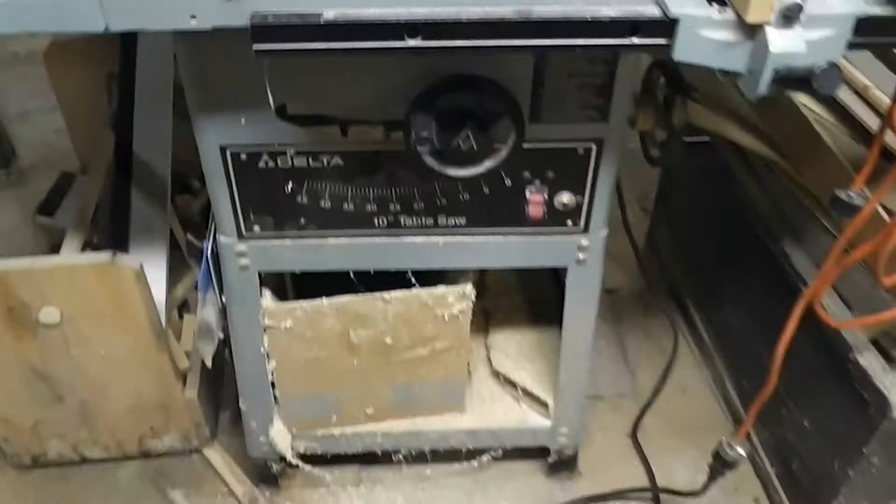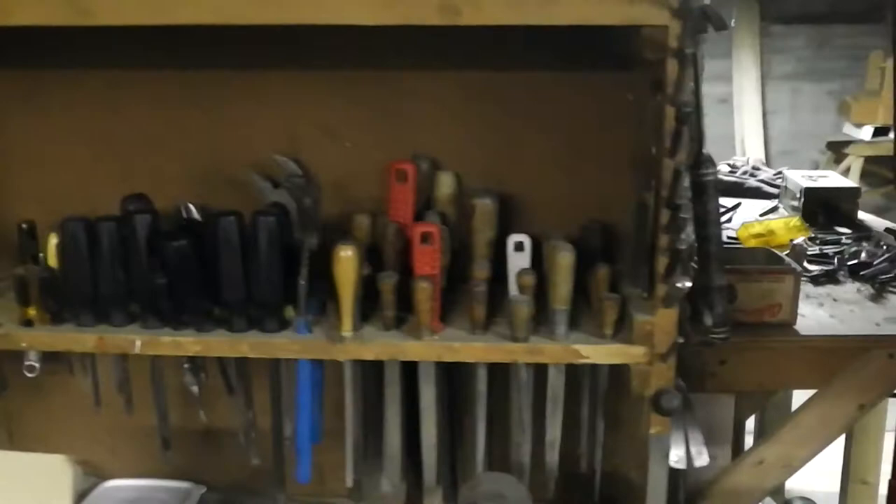We have a Delta 10-inch table saw, a nice Craftsman two-part toolbox. We have files, bars, screwdrivers, drill bits, wood drill bits, saws, bar clamps, and more clamps — many, many clamps. We have an under-desk clamp, toolboxes, sanders, a large bench vise, and drawers full of hammers, ball peen hammers, and three pound hammers.